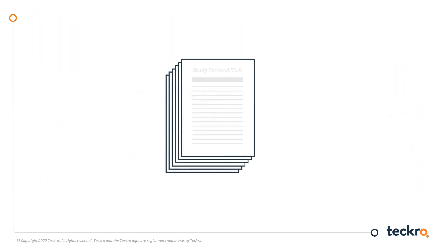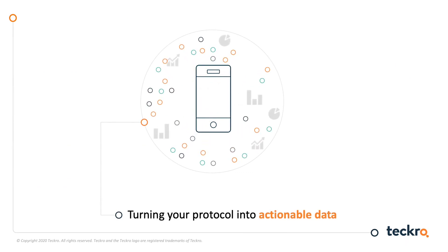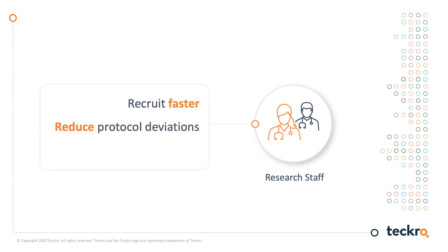What we are talking about is turning your protocol into actionable data — transforming the protocol from a static, physical document into meaningful data for everyone: research staff, monitors, and sponsors. For research staff, when the right version of the protocol is always immediately available, it means faster recruitment, fewer protocol deviations, and better handling of safety issues. Investigators will have answers at their fingertips, even if patients call in the middle of the night, and staff can quickly and correctly assess whether a person is eligible for a given trial.